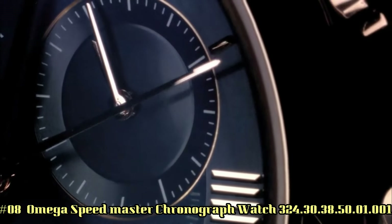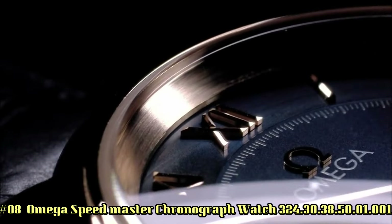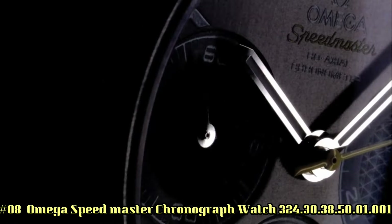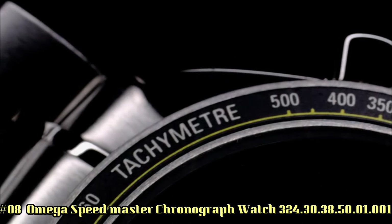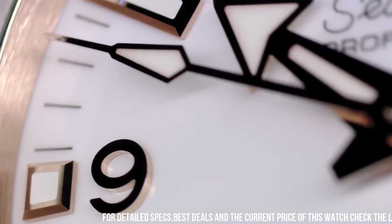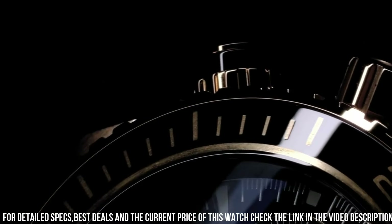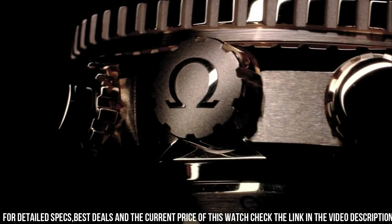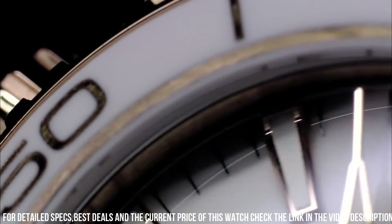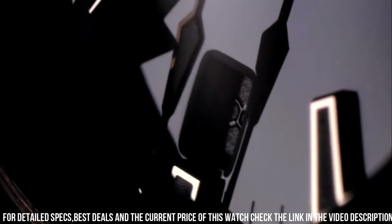Number 8: Omega Speedmaster Chronograph Automatic Watch, reference 324-3038-5001001. It's a great watch. Item shape: round. Dial window material type: scratch-resistant sapphire. Display type: analog. Clasp: deployment clasp. Case material: stainless steel. Case diameter: 38mm.